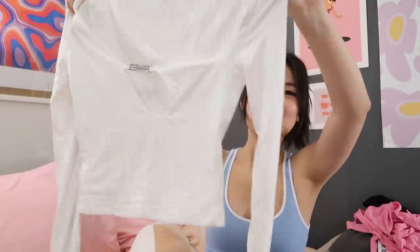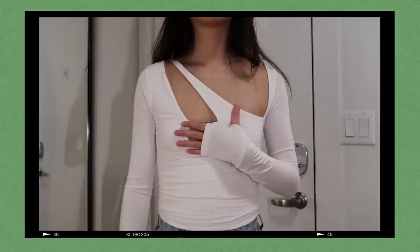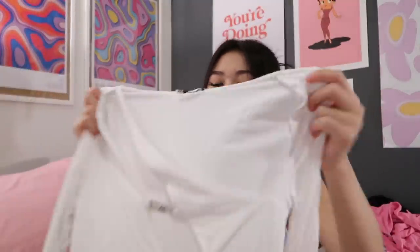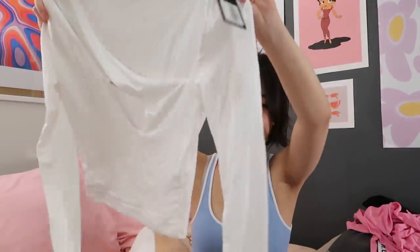This top I think I'm going to return — I just don't know how to wear it. There are a lot of cutouts on it, including a huge cutout in the middle. I thought it would be kind of cool because it's just such a cool cutout, and I like the idea of it — the idea is good, the execution not so much.